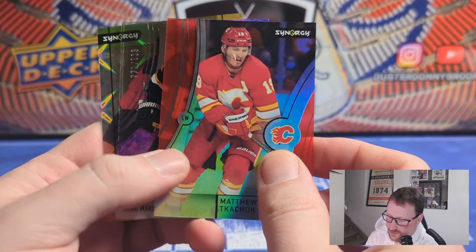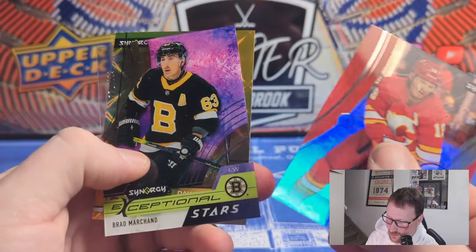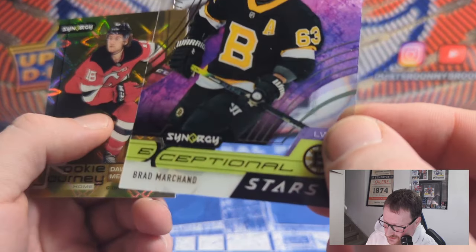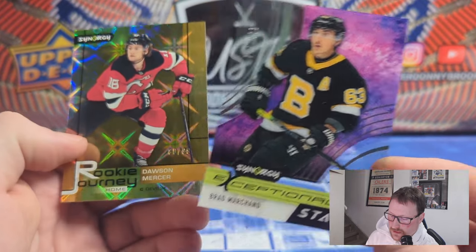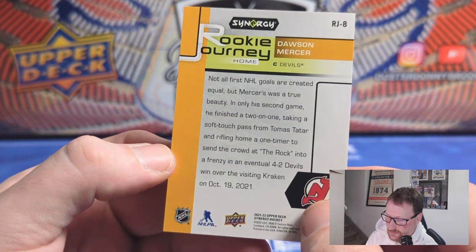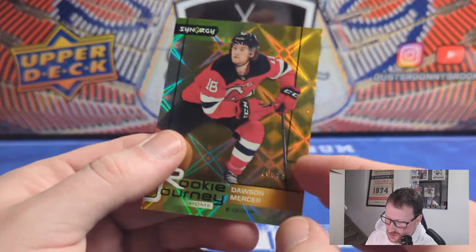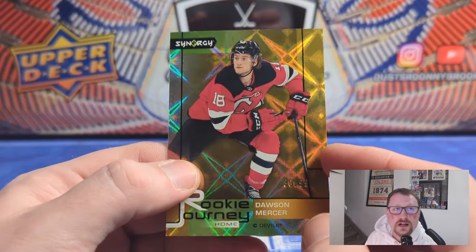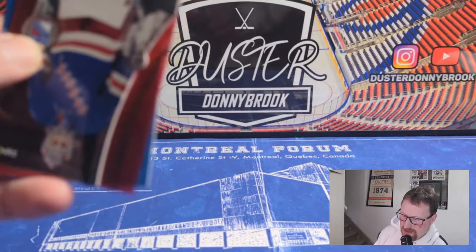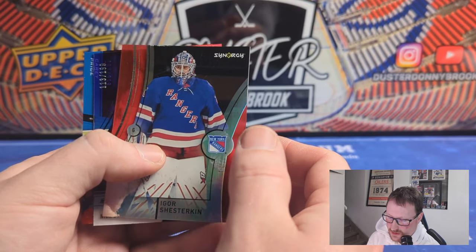Matthew Tuchuk — had a good season, made the playoffs, going to play Boston. There's the Exceptional Stars, numbered to 899. And then an 80-of-99 Rookie Journey parallel of Dawson Mercer. A couple weeks ago he had a hat trick, so he's on a good team and having a decent second year. Mercer on a fairly low numbered card — that's a cool looking card too, actually. That's one of the better Synergy cards I've hit. We'll take it.